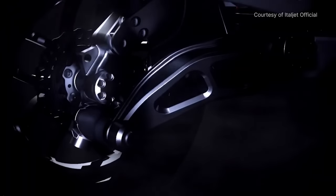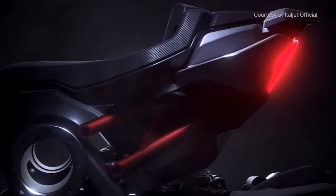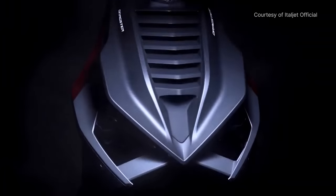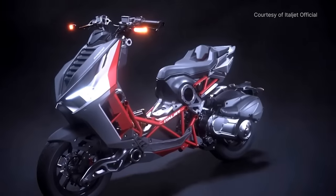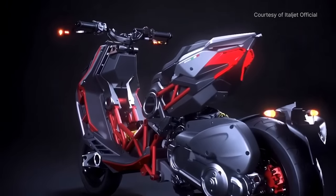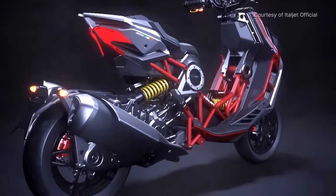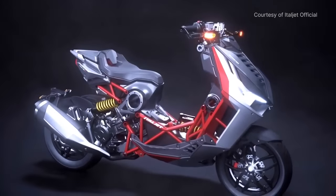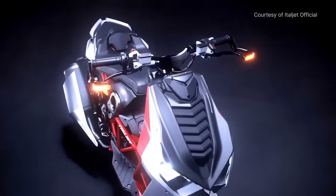Italjet has been around since the early 1960s and it's always been known for its design and performance. Much like most Italian vehicles, the bike was designed and built in Bologna, Italy — not too far from Ducati and MV Agusta. It's in an area they call Motor Valley, where other brands like Ferrari, Pagani, Lamborghini and other supercars come from. So it's no surprise that the same area produces a scooter like this.